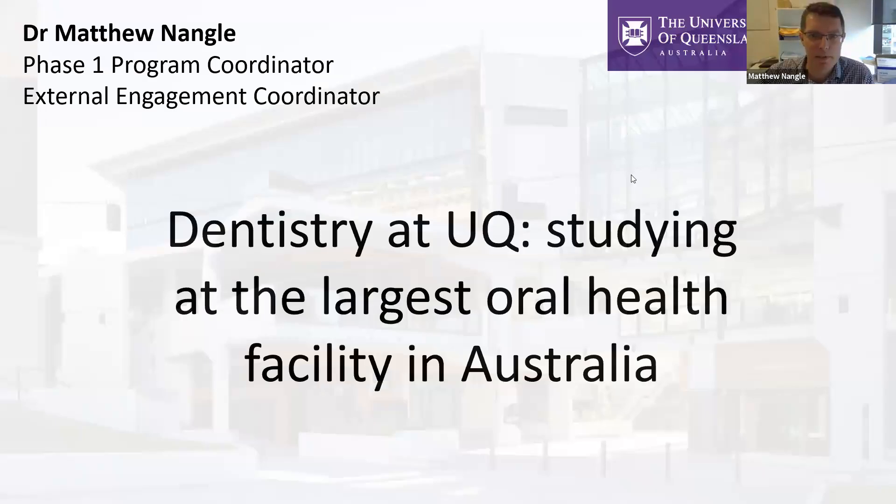Thanks, Nicole. Good morning, everyone. I'll just share my screen and get the talk up. Today's talk is basically an introduction to studying dentistry at the University of Queensland in Australia. I'll go through some of the background of what you do in the dental program, and then finish off with some pictures of the building itself and the surrounding area.